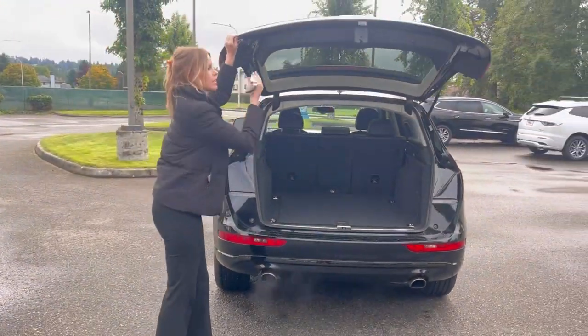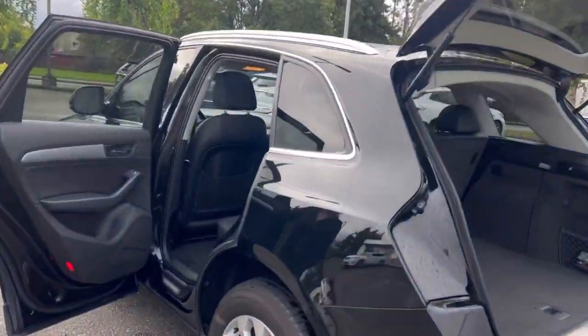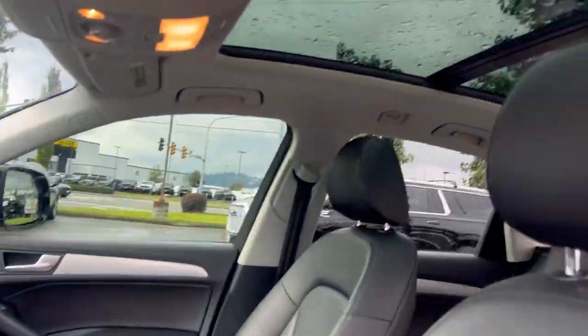So much room back there. Take a look at the interior — it's in really good condition for a 2016. It has the panoramic sunroof and leather interior.